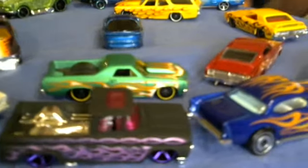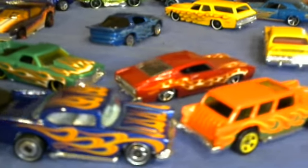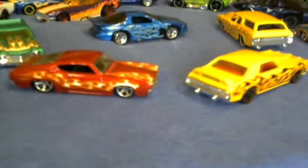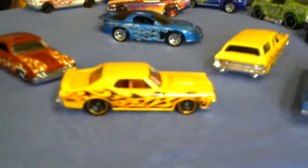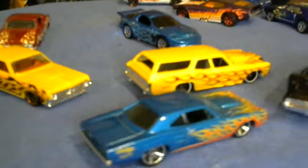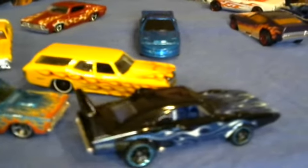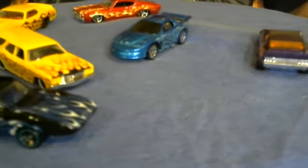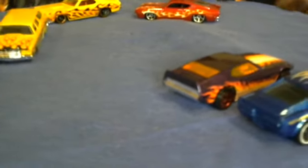So there goes that 55 Chevy Nomad, that 53 Custom Chevy, this Nomad, this 55 Chevy, 57 I believe, the pickup, the El Camino, the 68 Mustang, the 67 Firebird, the Mustang 67, the 98 Firebird, the 70 wagon.